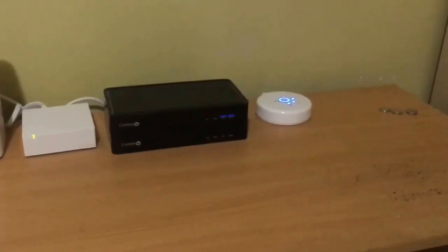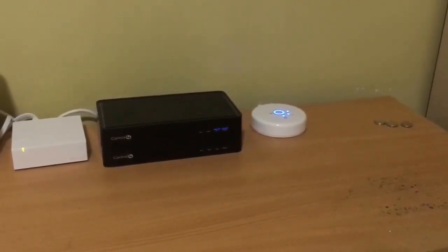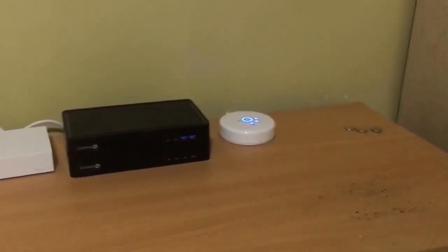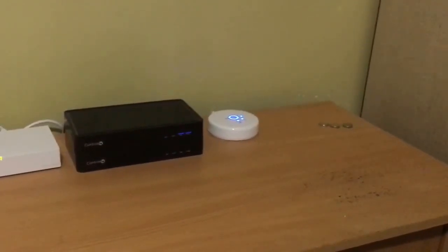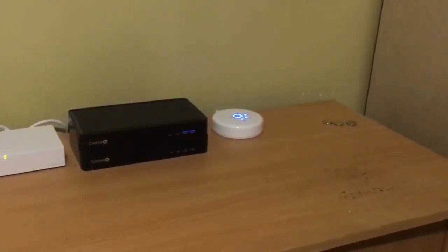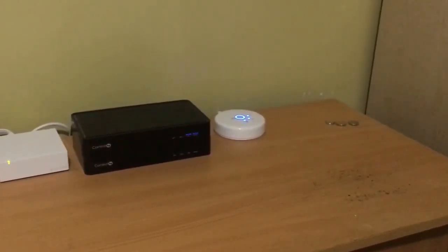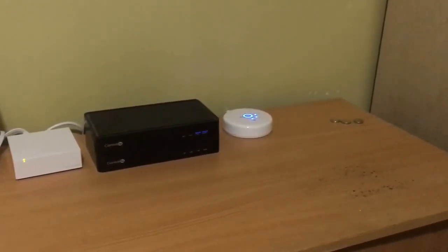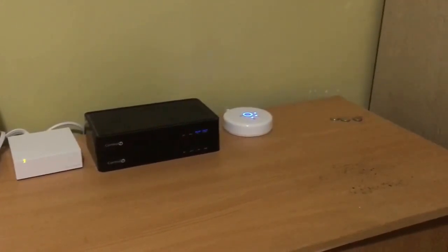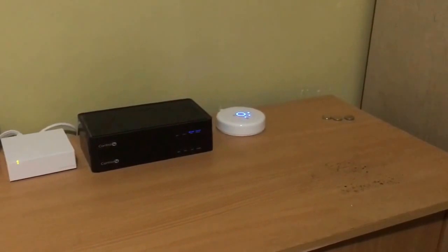In the case of the Hue, the bridge uses the Zigbee protocol to talk to the lights in your house. The way you communicate with them is you use your phone to send a command or change the color of your lights. You send this command to your Hue bridge, which then converts it and talks to each of the light bulbs in your house to execute the command.